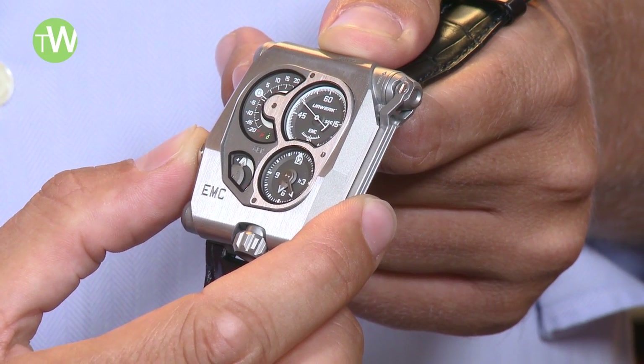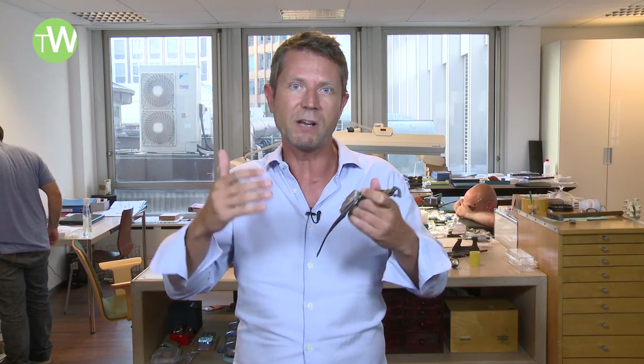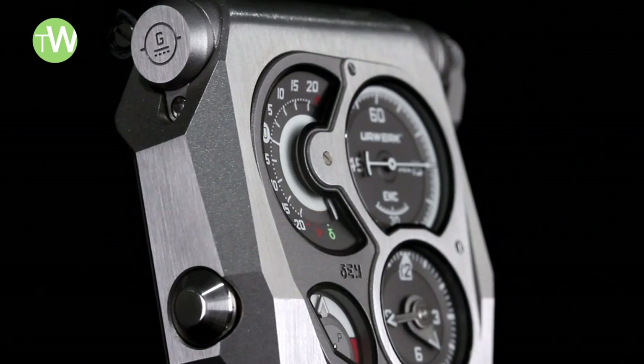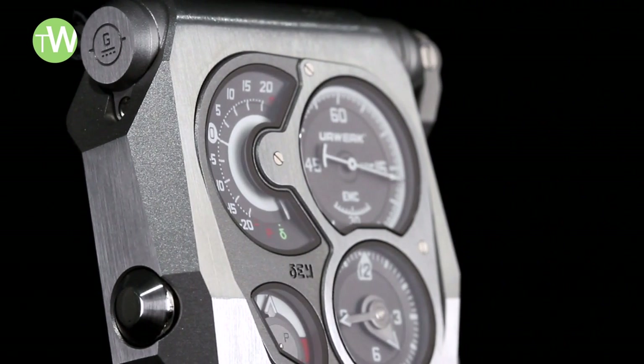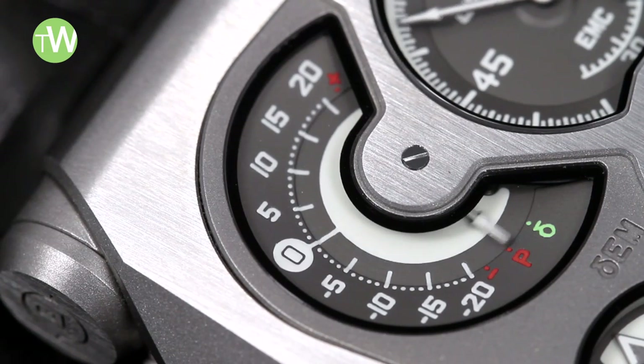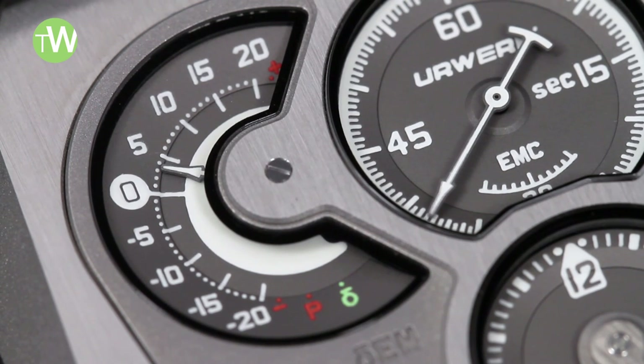This difference is then expressed as a gain or a loss in seconds per day. The interesting part is seeing how your daily activity, temperature, and pressure impact the precision of the watch. For instance, during the night when the watch is off your wrist, in the morning it will be very precise. Whereas if you're shaking it around — wearing it during sport or similar activity — you will immediately see a big gain or loss of precision.